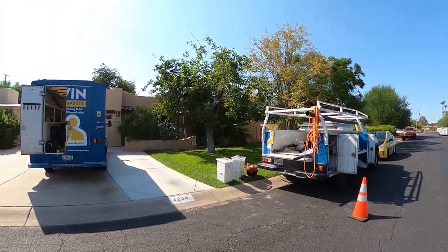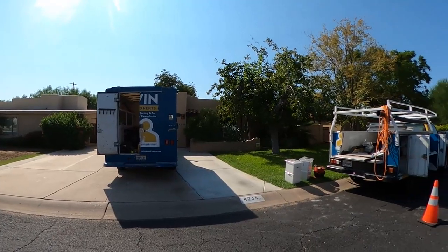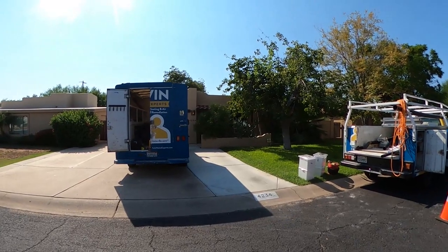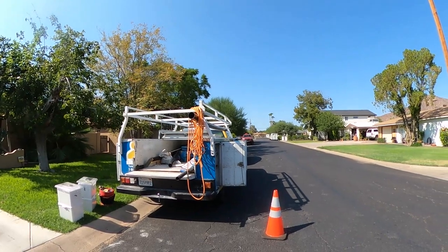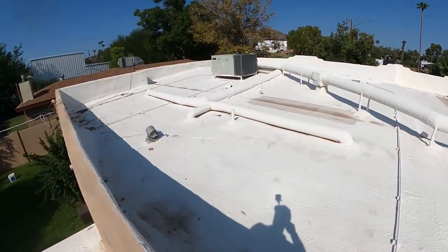This neighborhood has a sort of history of rat infestation, so hopefully we can help some other neighbors too. A lot of pest control companies are not solving the issues on this street, so there's a big challenge ahead.